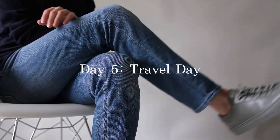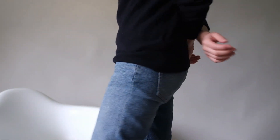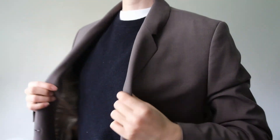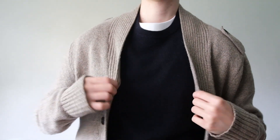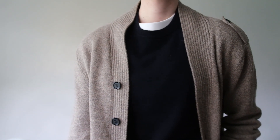For your last day, opt for something comfortable yet stylish for your travel day. A pair of jeans, boxy tee, and sweater worn over top are perfect for a long flight or car ride. Add the long coat or cardigan for warmth on the plane. Wear your comfortable sneakers for easy security checks. A tip to keep in mind when traveling is to wear your bulkiest items so that you don't have to worry about packing them in your carry-on.